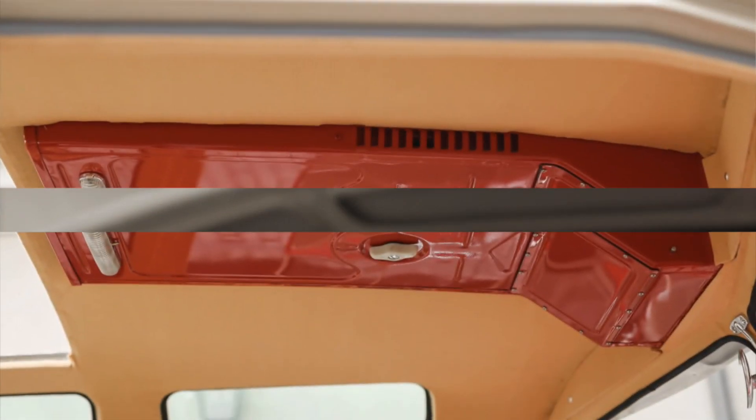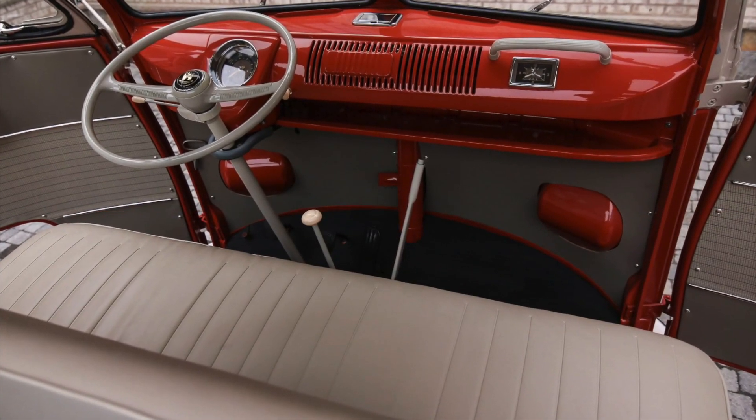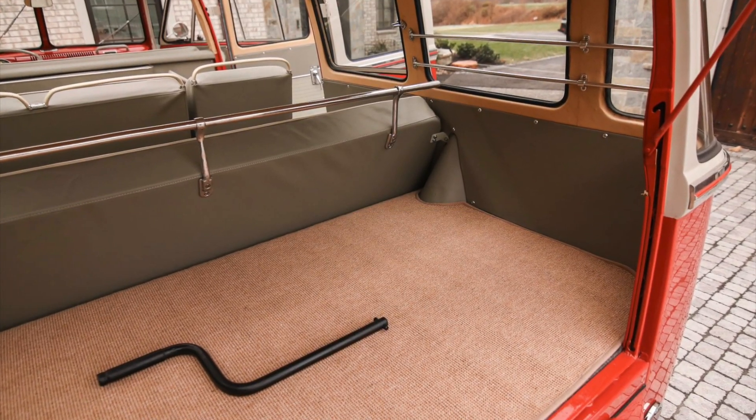With its roots in Germany and its presence in the United States, this deluxe Samba embodies the international legacy and widespread admiration for this iconic Volkswagen model.